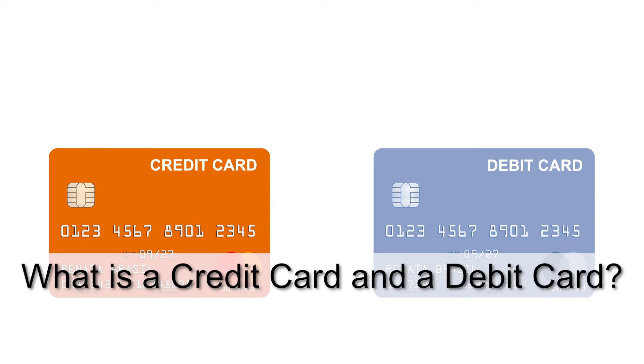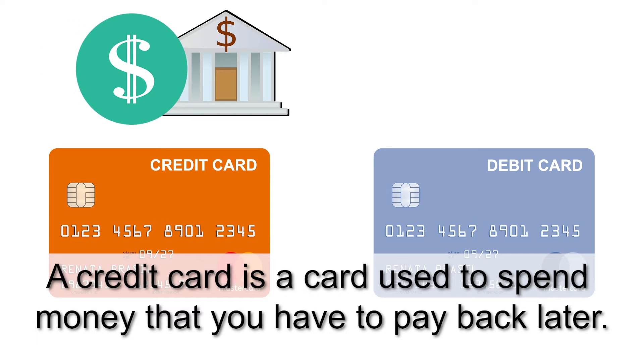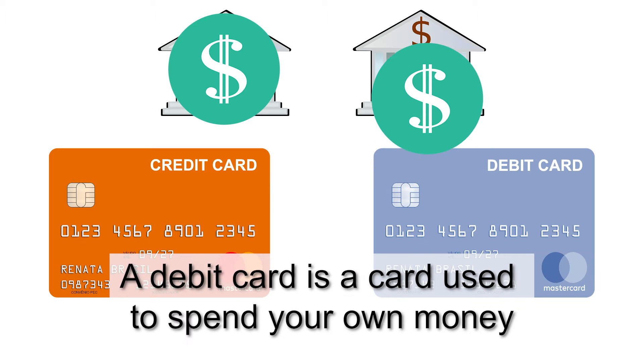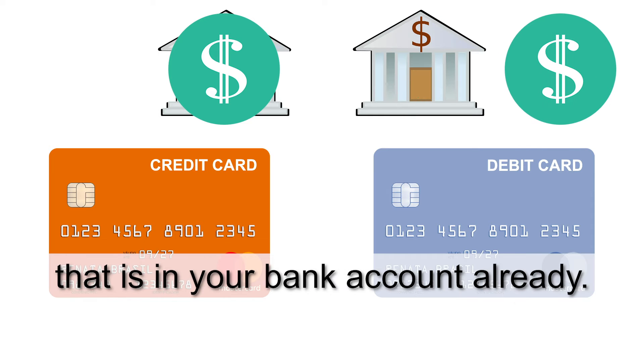What is a credit card and a debit card? A credit card is a card used to spend money that you have to pay back later. A debit card is a card used to spend your own money that is in your bank account already.